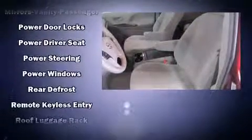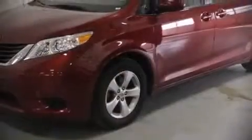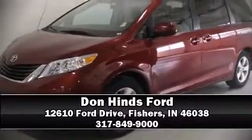Electronic stability control stands out as a technologically savvy innovation, keeping you better connected to the road. A Carfax history report indicates just one previous owner. Please don't hesitate to give us a call.